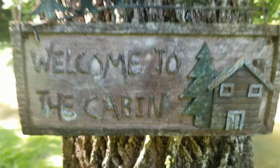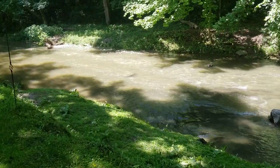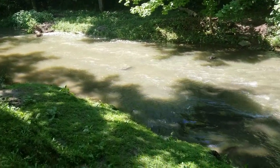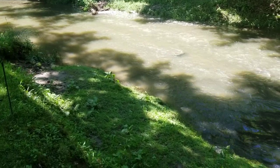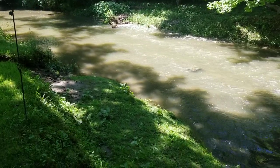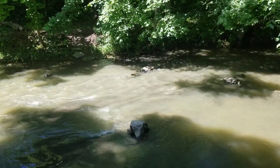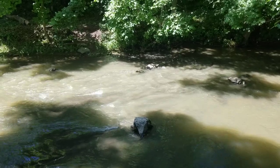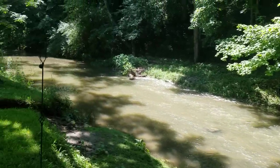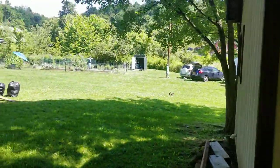It's about noon on Sunday, July 30th. You can see the creek's back down, almost down to its original level — still a little bit high. Let's see what we did this weekend.